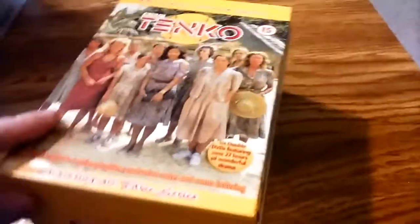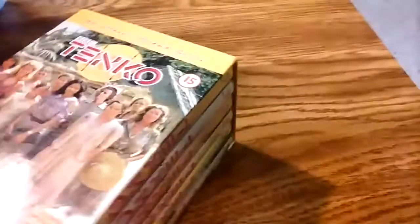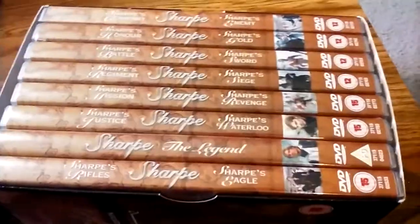This is the complete series of Tenko, which had Louise Jameson in it — she played Leela on Doctor Who. It's from the early 80s. The entire series, I got for like $10 on eBay. Another awesome eBay win: Sharpe. It's the complete series except for the later 2000s Sharpe movies. These are all the originals from the 1990s, all remastered and widescreen.